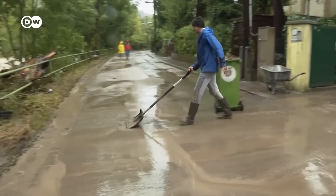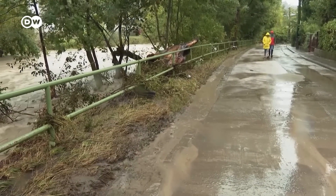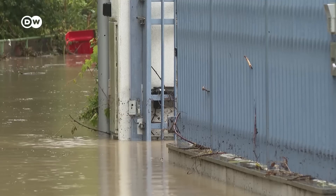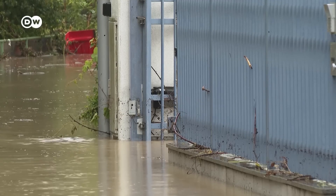However, the city has not been completely immune to the most recent floods. A small stream has flooded in recent days, putting parts of the city underwater — but nothing like what would happen if the Danube overran its banks.